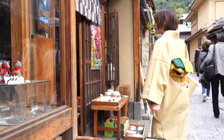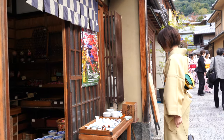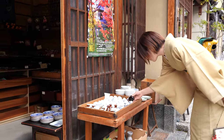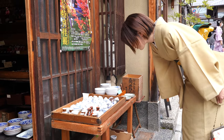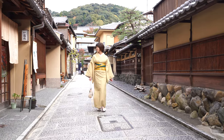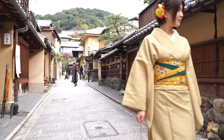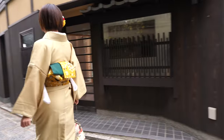The streets leading up to Yasaka Pagoda from either side are called Ninenzaka and Sanninenzaka, and there are a lot of souvenir shops and restaurants. On Ninenzaka, which means 'second year slope,' there's also the famous Starbucks.